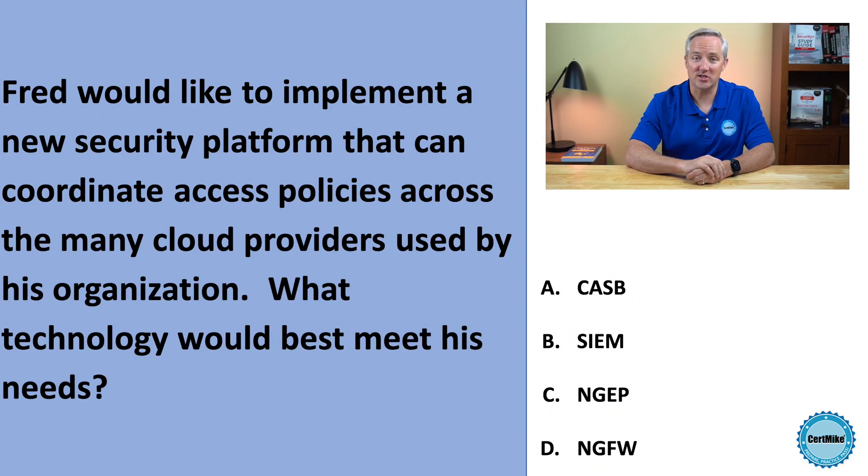Cloud Access Security Brokers, or CASBs, are designed to coordinate security policy enforcement across cloud providers used by an organization. This is our correct answer.